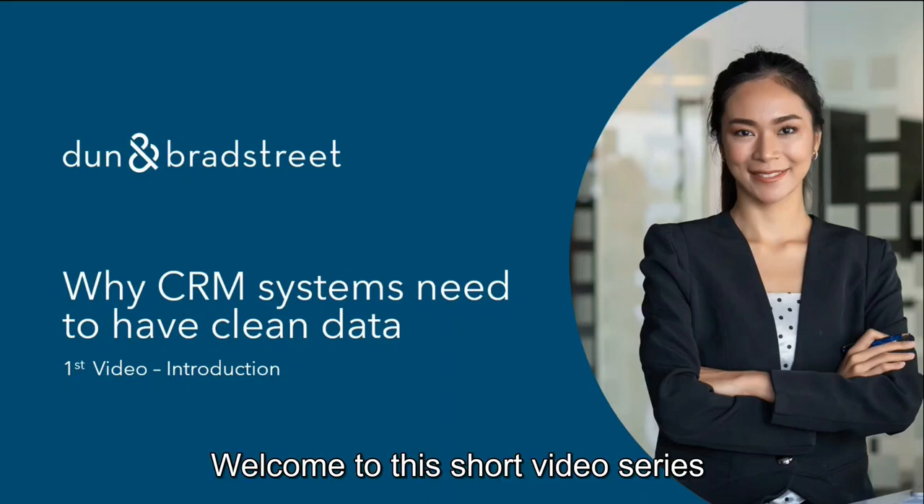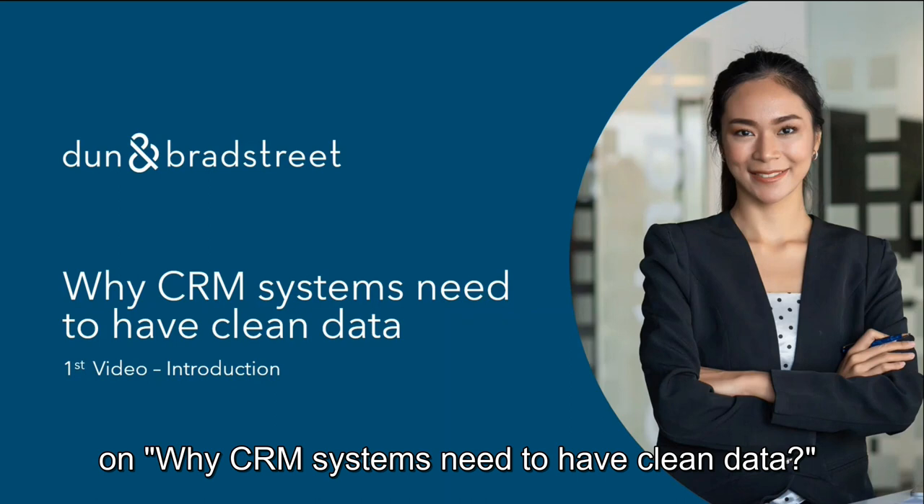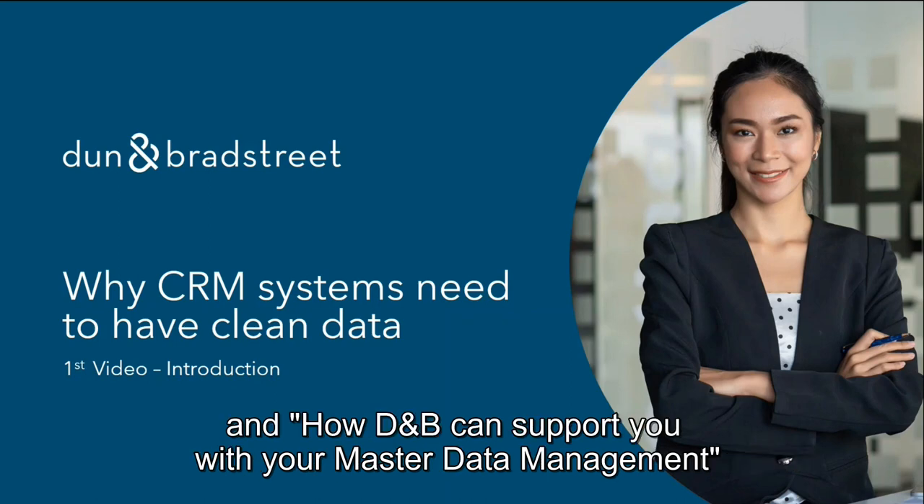Welcome to this short video series on why CRM systems need to have clean data and how DNB can support you with your master data management.